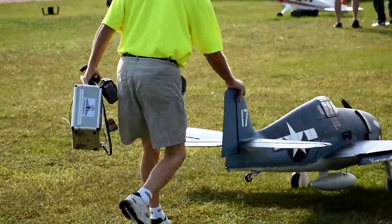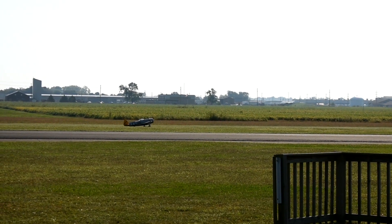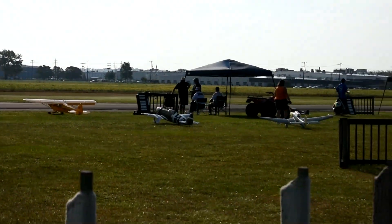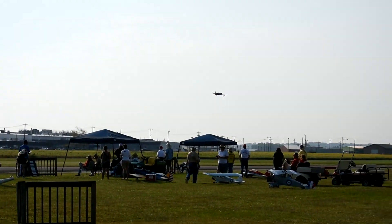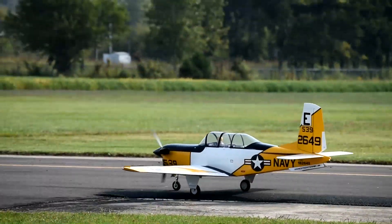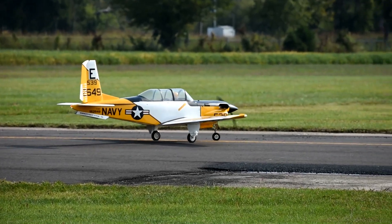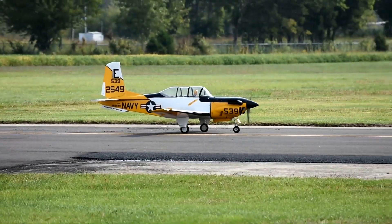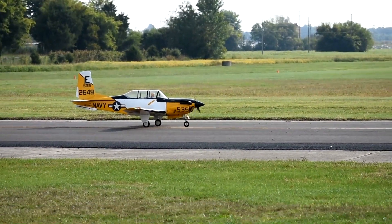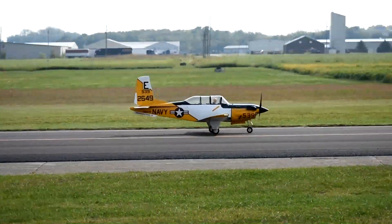Just a little bit of the look and feel here at the Scalemasters — this is the first flight of the morning at the US Scalemasters. A very scale plane is lined up on the asphalt runway. Some of them have been using the grass, some of them the asphalt. This guy is looking real scale on that asphalt runway.